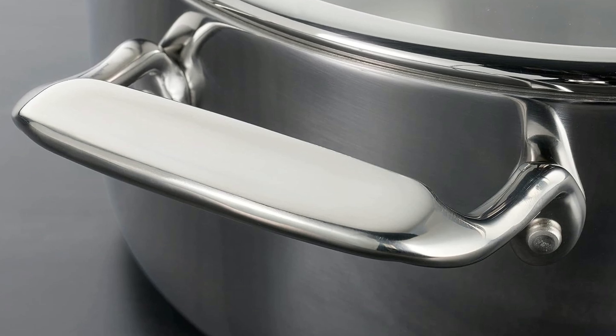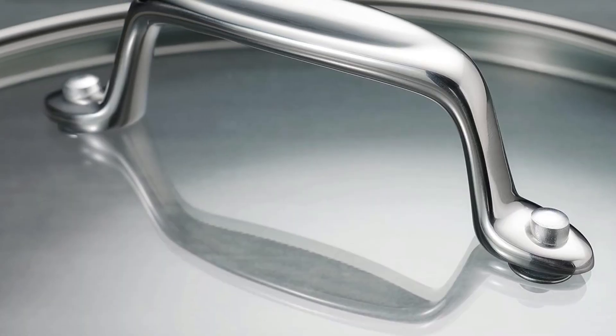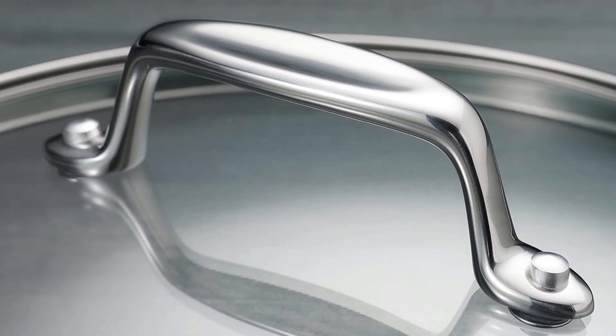Moreover, as one editor noted, this cookware almost cleans itself, making it easy to put directly into the dishwasher.